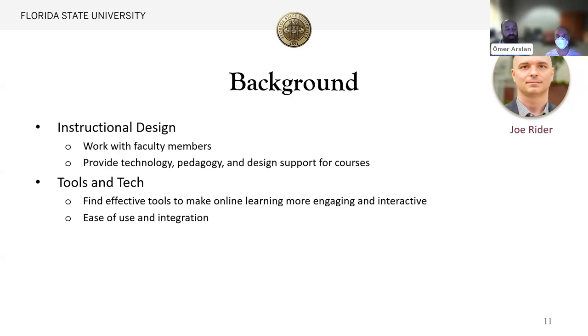Coming into this position from being an instructional designer, I was always focused on authoring tools — building things using something like Storyline or Rise. Now I'm trying to figure out what tools we have available that can help our faculty members do what they need to do. This is a high-level view of some things we look at. We look at price, because if we're going to be spending money on this, we want to make sure that it's feasible and that it's going to be used.